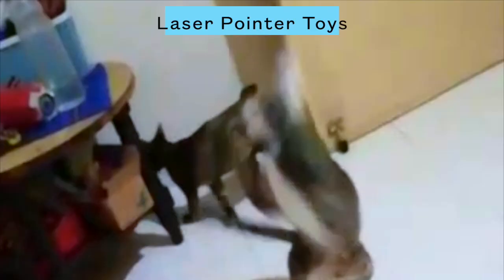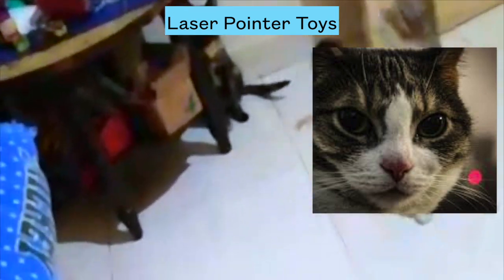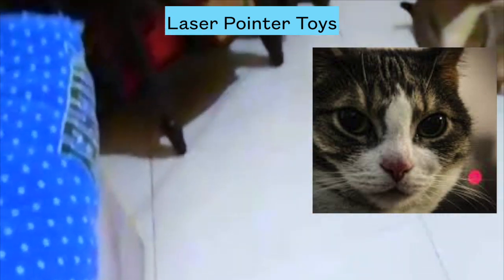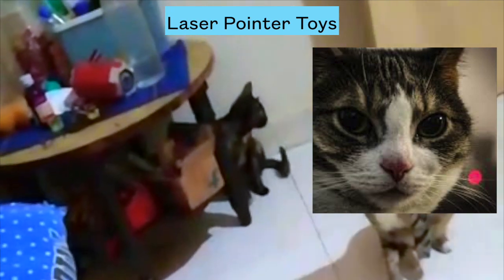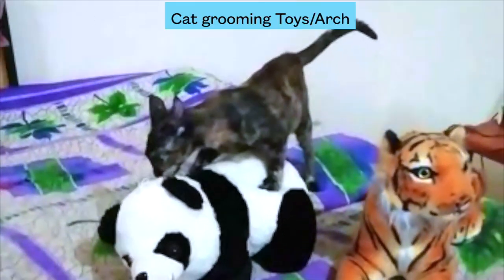Number three: laser pointer toys. Cats like pouncing and jumping, and using these laser pointers you can watch these skills at an extraordinary level. Cats do like them very much. All you need to do is point the laser on a wall or an object and watch your cat. Be sure to use laser pointers in safe and wide locations to avoid any injuries.